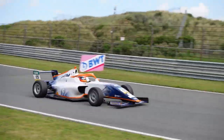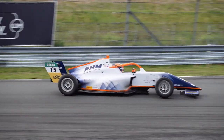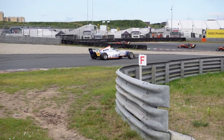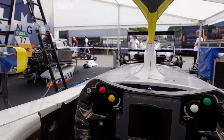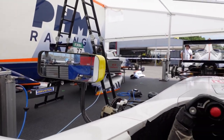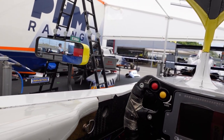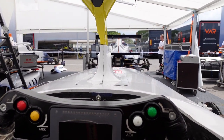In the end, Nikita finished race two in P5 with Taylor in P6 right behind him. Jonas finished P14 and unfortunately Valentin retired from this race. Just after the race, the mechanics made sure the cars were ready for race three.